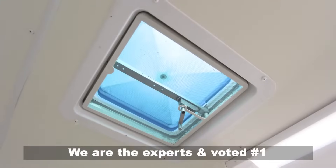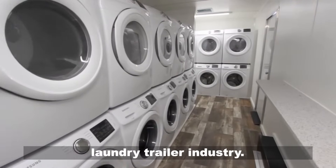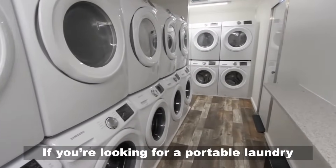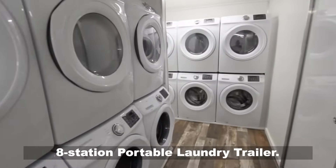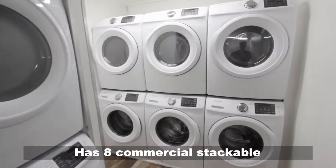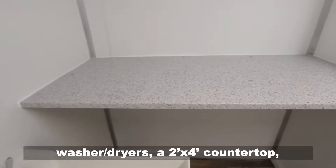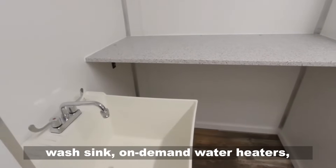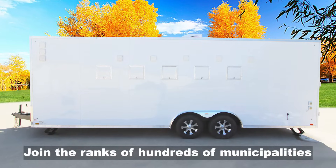We are the experts and voted number one in the portable restroom, shower, and laundry trailer industry. If you're looking for a portable laundry solution, look no further than our eight-station portable laundry trailer. This 24-foot portable laundry trailer has eight commercial stackable washer-dryers, a two-foot by four-foot countertop wash sink, on-demand water heaters, and more.